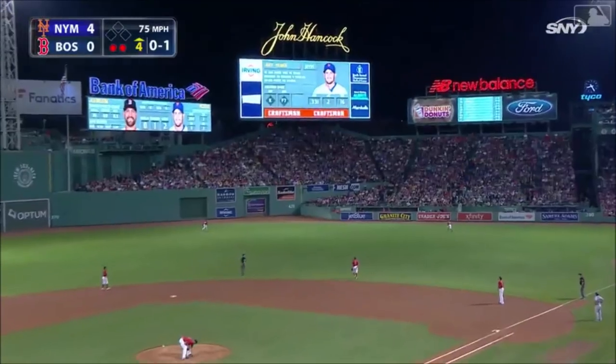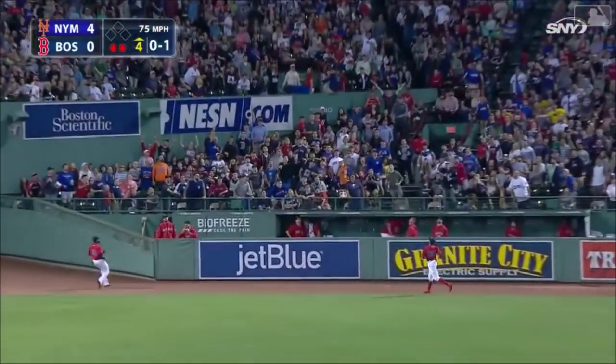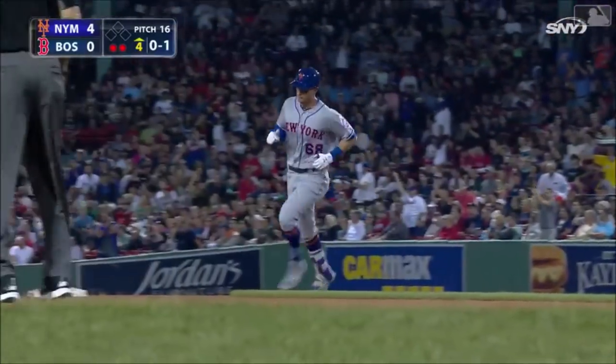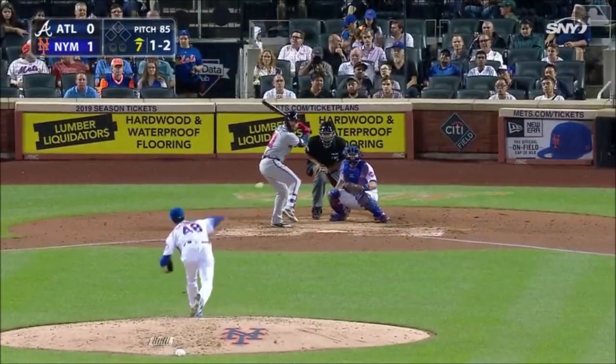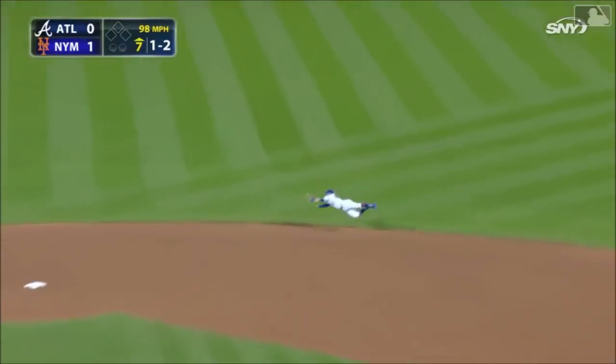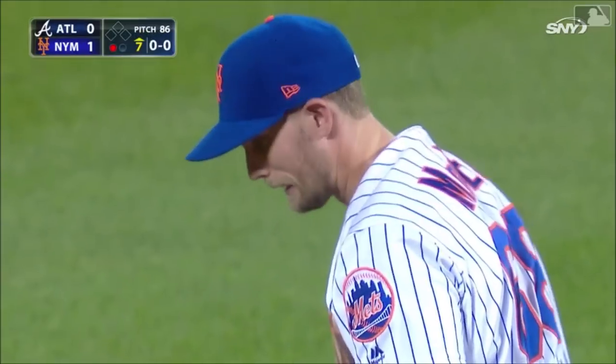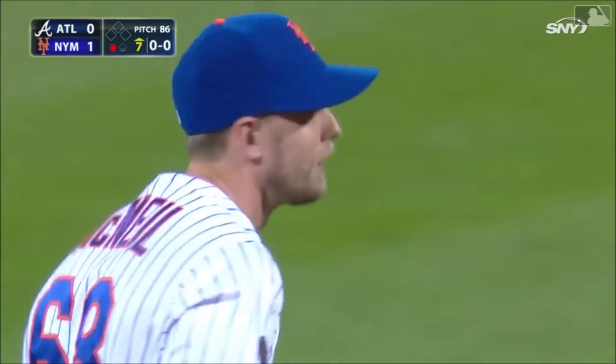Jeff McNeil crushes one way back in the Coca-Cola corner for his second big league home run. Gets this one in the air to deep right center field, ball going back near the wall — it's out of here! Jeff McNeil with his third big league home run. Line toward the middle — caught by McNeil! Oh, wow! Flying through the air with the greatest of ease, Jeff McNeil. What a play!